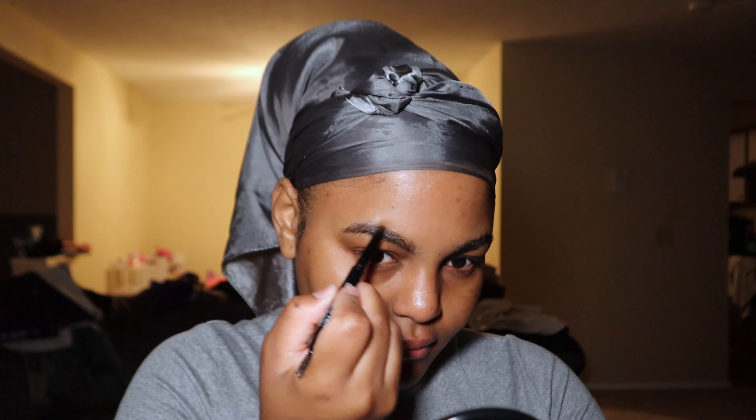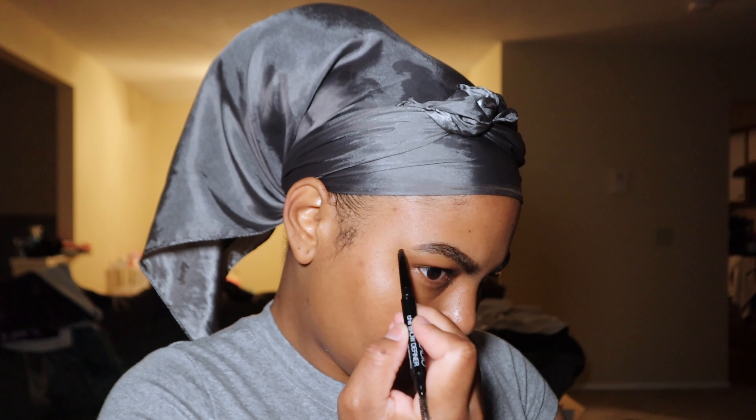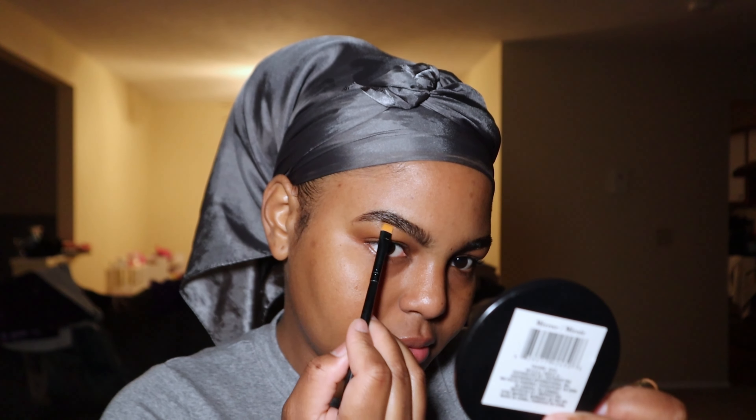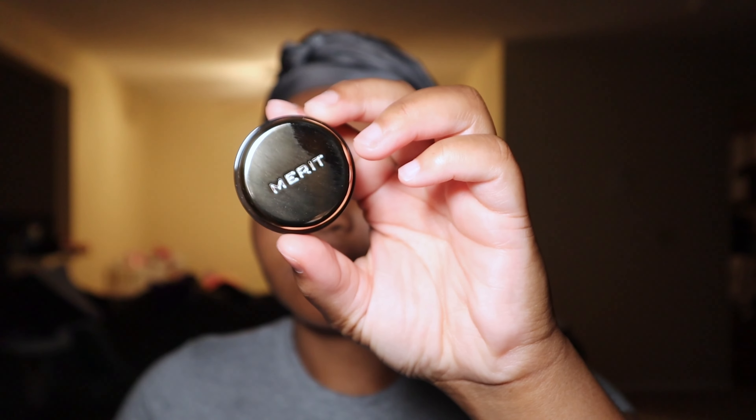I've been using their products for years, and I absolutely love everything that they stand for because it's all about minimalism. You don't need a ton of products to achieve a really nice, well-put-together look. And their products are so beginner-friendly, but they're also great if you're not a beginner as well, because they are simple but effective.